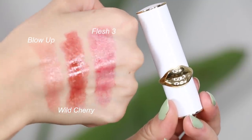You guys know my love for Pat McGrath — I'm obsessed with her formulas and packaging. I picked up three of her new Lip Fetish lipsticks: Wild Cherry, Flesh Three, and Blow Up. I'm wearing Blow Up right now — a really pretty everyday nude. Wild Cherry is a really pretty sheer red cherry shade. These lipsticks are so creamy and shiny. Pat McGrath is pricey, but the Sephora Collection brand also has some really good affordable shiny lipsticks if you want a dupe.